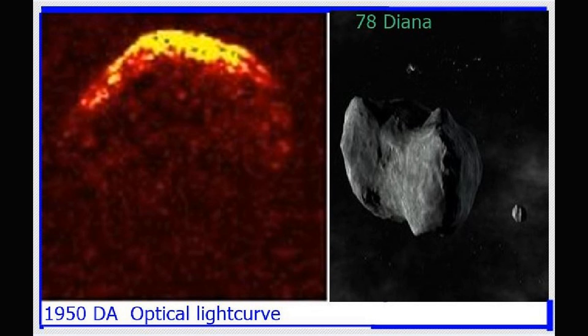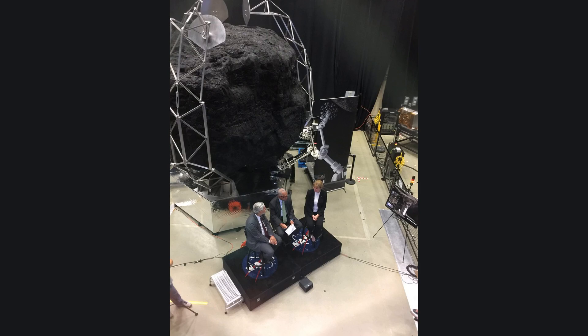The asteroid belt is a treasure trove of resources, with the potential to revolutionize space exploration and even life on Earth. The different types of asteroids found in the belt contain valuable resources that can be extracted and used for various purposes. The video shows images of scientists studying asteroids, collecting samples, and analyzing their composition. The camera then zooms in on each type of asteroid, highlighting the resources that can be extracted from them.